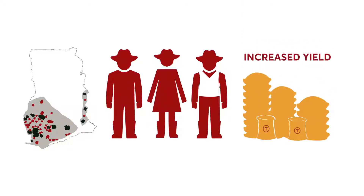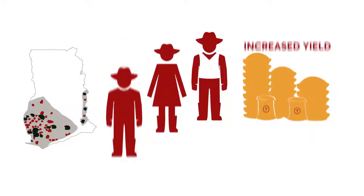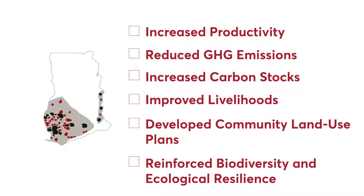Farmers become highly professionalised. They increase their yield and reduce the negative impact on forest. Since forest and cocoa are closely linked, the positive impacts on the supply chain are huge: increased productivity, reduced greenhouse gas emissions, increased carbon stocks, improved livelihoods, and developed community land use plans reinforced by biodiversity and ecological resilience.